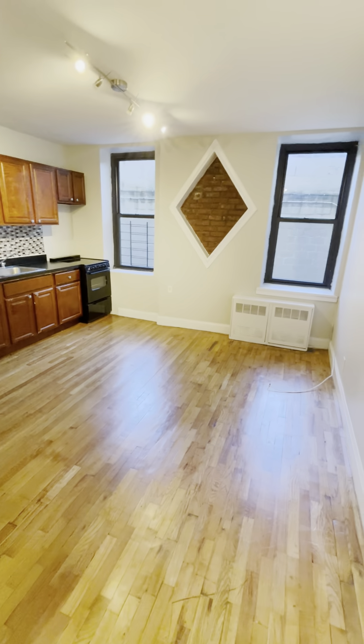Here is bedroom number 2. Bedroom number 2 can also accommodate a queen-size bed, and I believe you would have enough space to install a wall wardrobe against either this wall, this wall, or even the wall I'm leaning against with the queen-size bed.